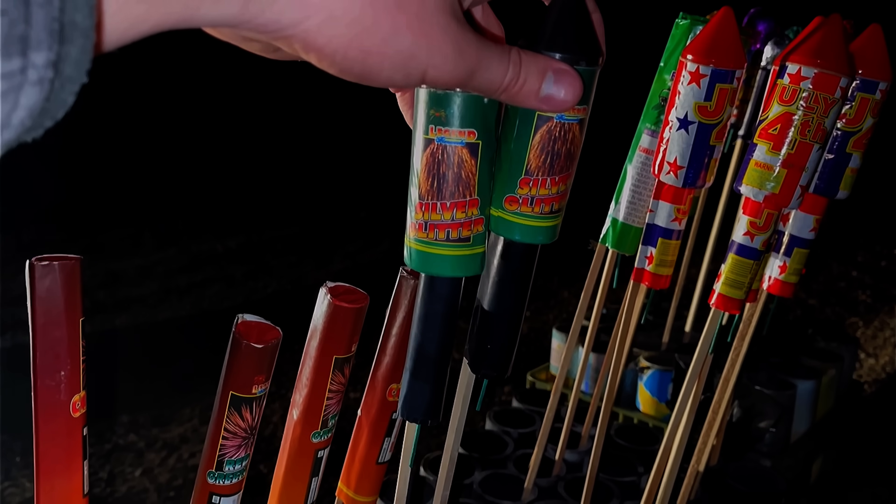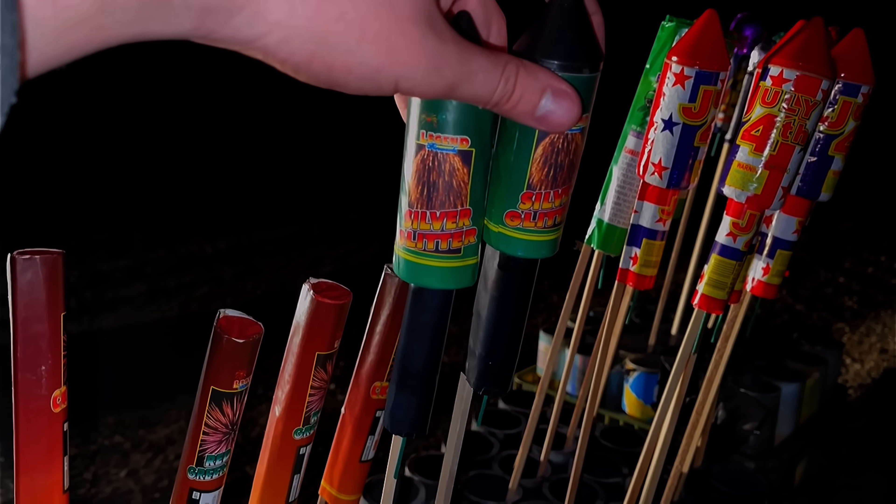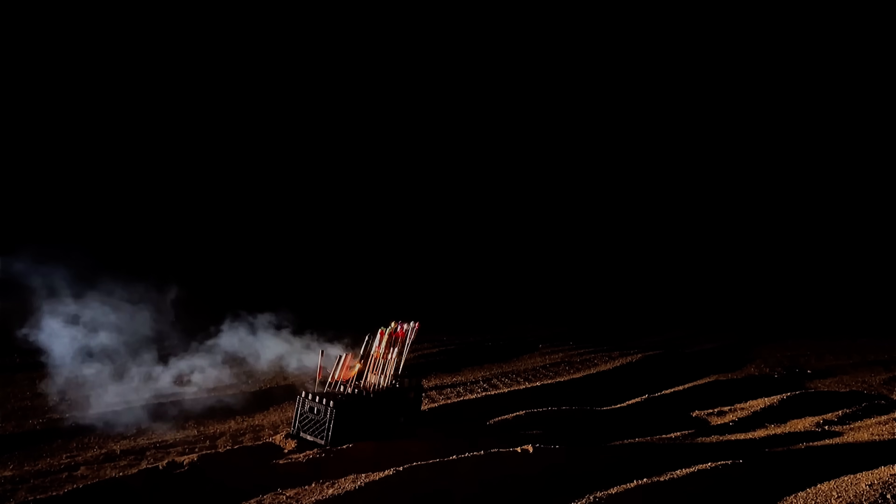Those last three we just did were golden glitter. Now here goes both of the silver glitter at the same time. Nice — I kind of like those better.